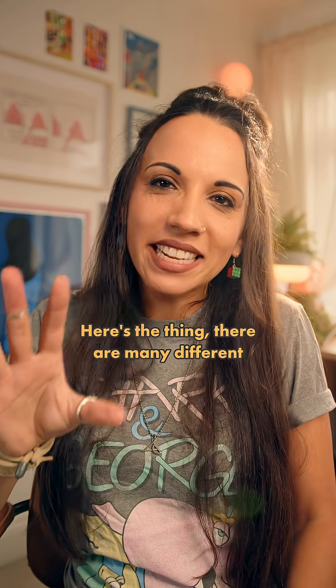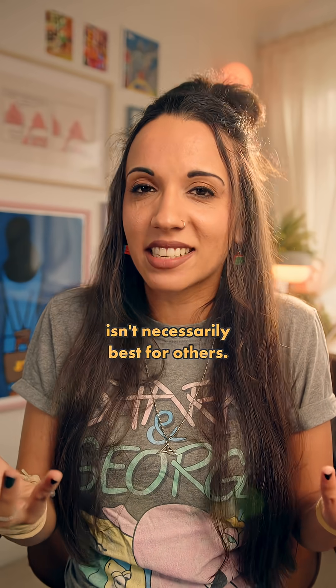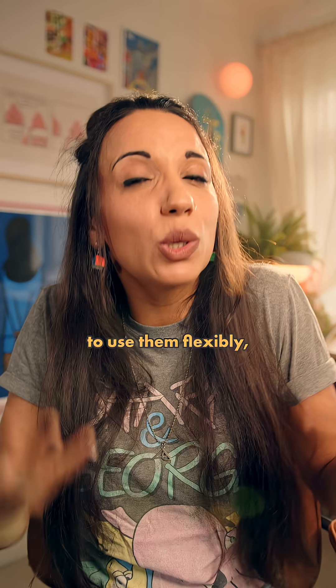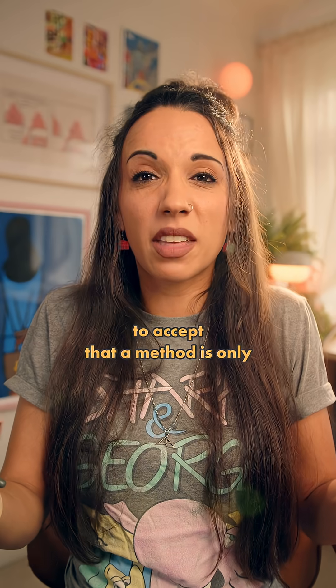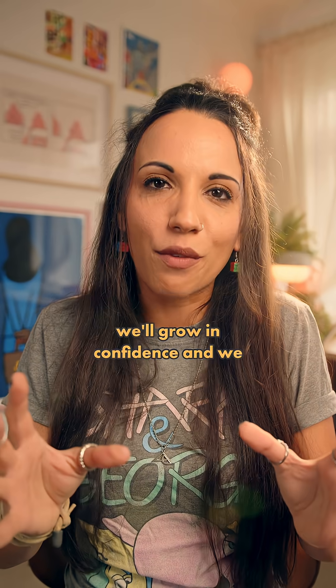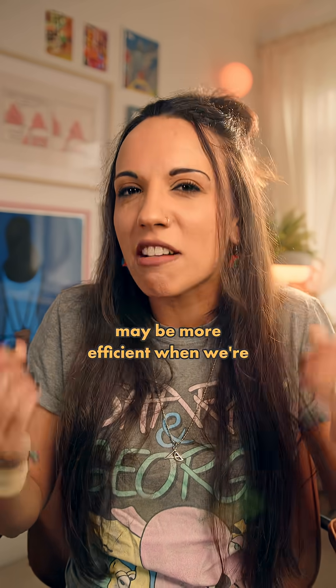Here's the thing: there are many different strategies when it comes to maths, and what's best for some of us isn't necessarily best for others. But if we allow ourselves the freedom to play with numbers, to use them flexibly, to accept that a method is only better if it's better for us, we'll grow in confidence and we can explore other strategies which may be more efficient when we're ready for them.